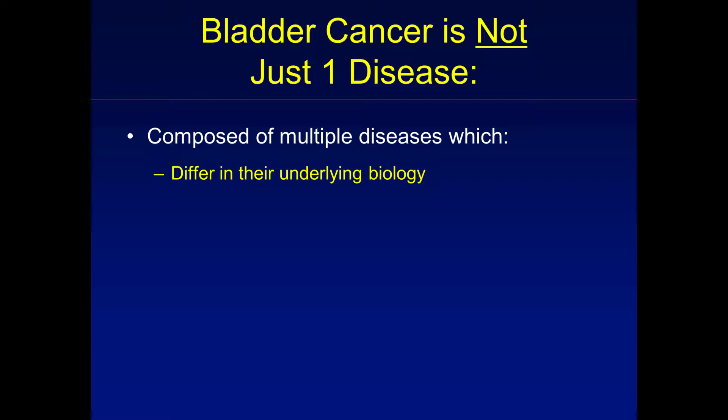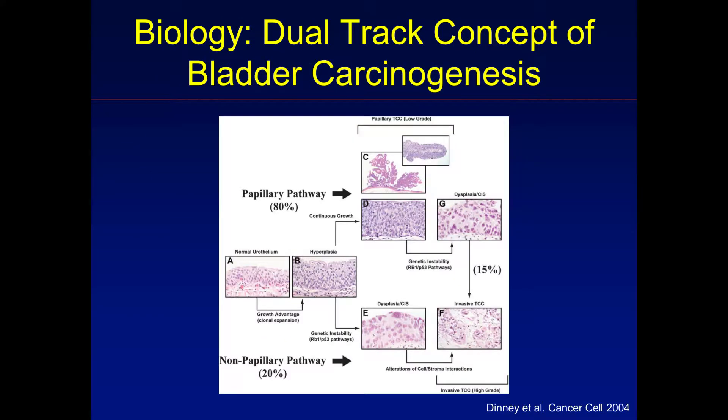These concepts really aren't new. They were first presented in the early 2000s with the dual track concept of how bladder cancers form — carcinogenesis meaning how bladder cancers develop. Even at that time we recognized there appeared to be two different types of cancer. There was a group of bladder tumors that appeared very papillary, meaning they look more like a cauliflower or a polyp — like a colon polyp that could be resected easily. About 80% of tumors found up front had a high likelihood of recurrence but a very low frequency of progression to more aggressive disease.